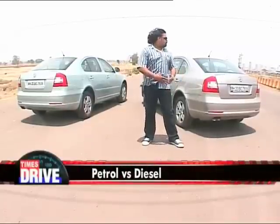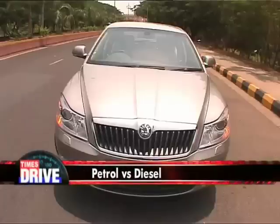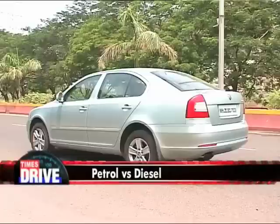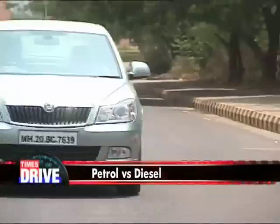To help us out, we've got with us the Laura and, well, the Laura. What we're trying to do here is pretty complex for our little brains, but here's what it is. If you keep everything else in an equation constant except for one variable, then you can find out exactly how much of a difference that variable makes. In this case, we're about to find the difference between a petrol and a diesel engine. So which one will win the day? There's only one way to find out.